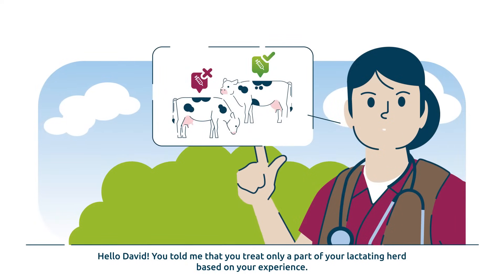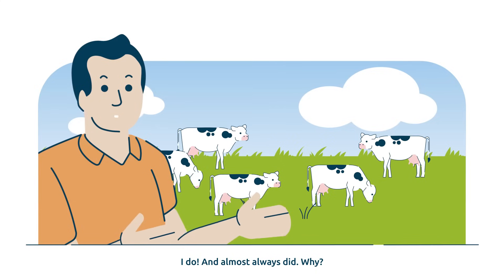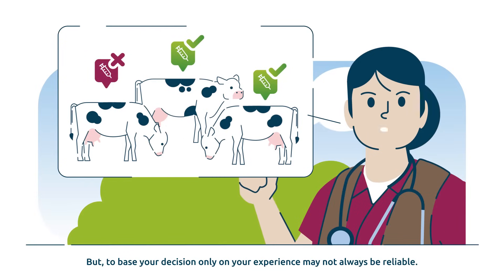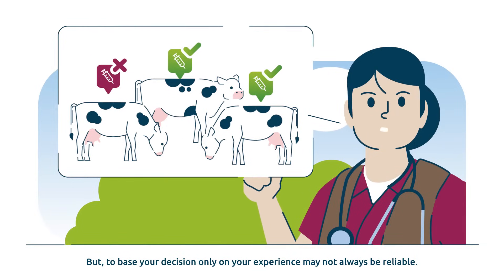You told me that you treat only a part of your lactating herd based on your experience. I do, and almost always did. You are already implementing a selective treatment strategy, which is good.